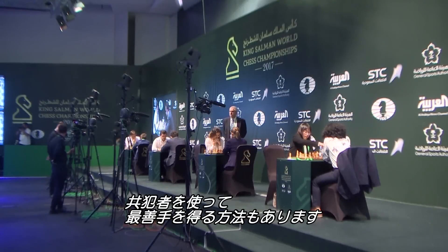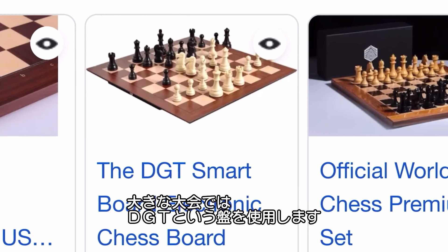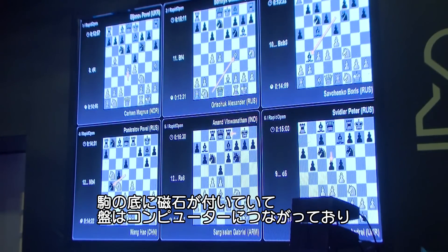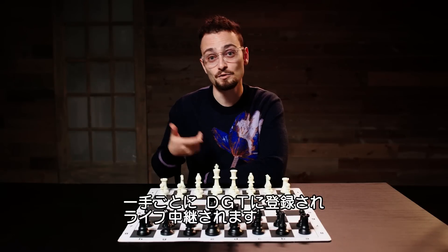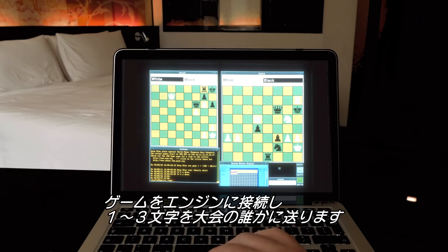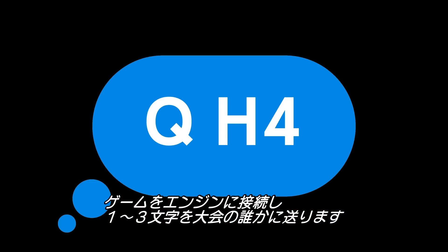But there are other examples of cheaters that use accomplices to relay the best moves to them. Most elite chess tournaments have a board called a DGT, where every single piece is connected to a magnetic field, and every time a move is made, the board itself is connected to a computer. That move will register on the DGT and go out to a live broadcast. So in this scenario, one of the spectators miles away in the comfort of home is accomplice number one, who plugs the game into their engine and sends a text with one to three characters to someone at the tournament.